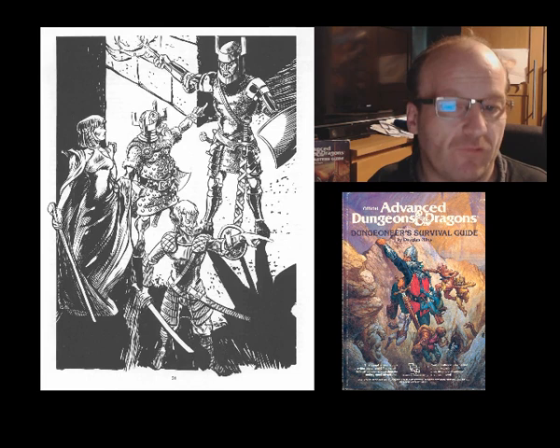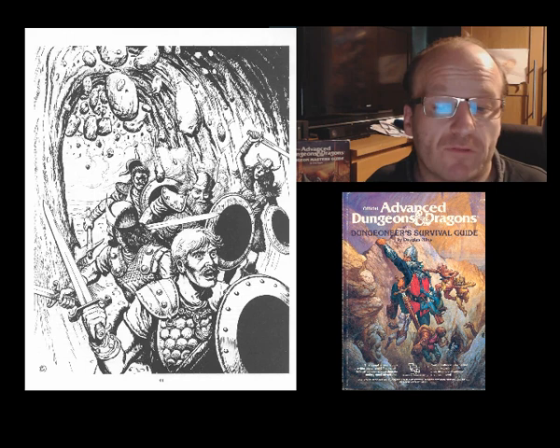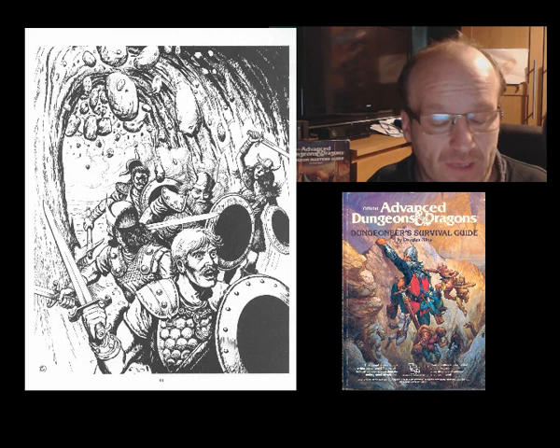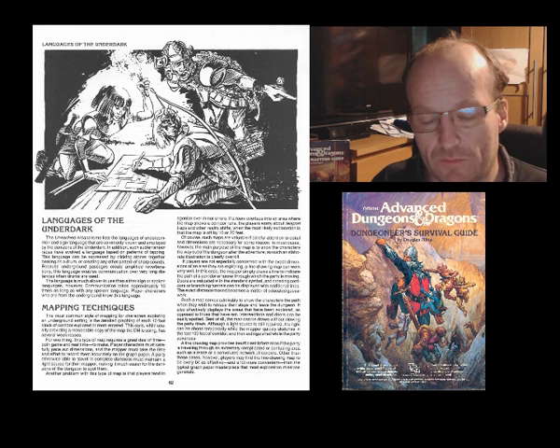It's not until we get to page 56 that we get something meaty that my players and I found useful: new equipment, an array of tools and their uses, beasts of burden, expedition planning, and intelligent uses of spells underground. But all of this is just crammed into six pages — certainly the best six pages in the player section. That's a shame because the player section is over 60 pages in length, and to have only six pages really be of use is certain to put teenagers off.